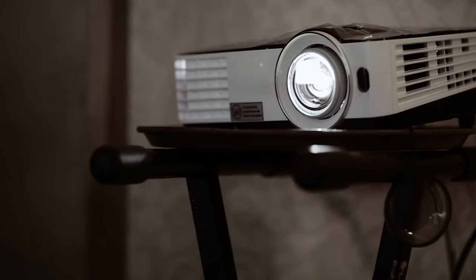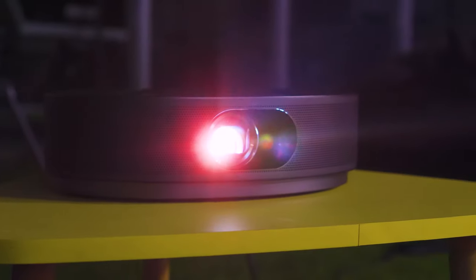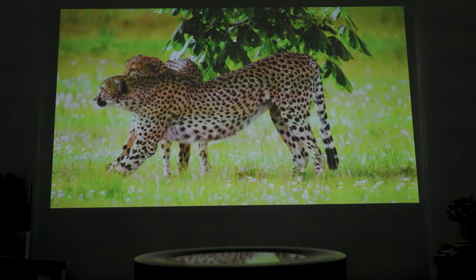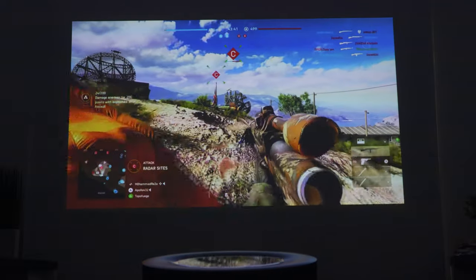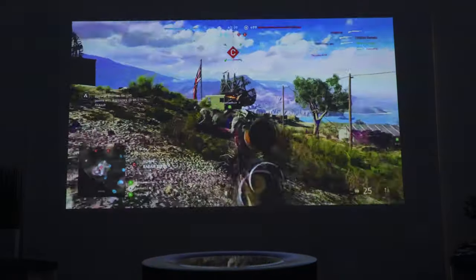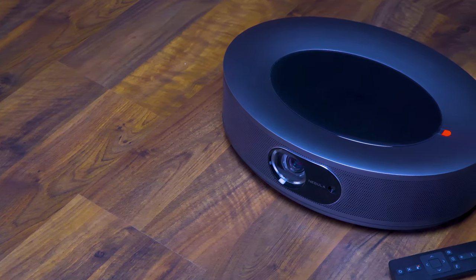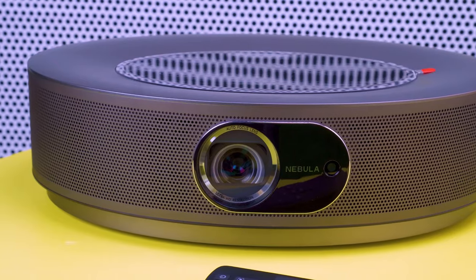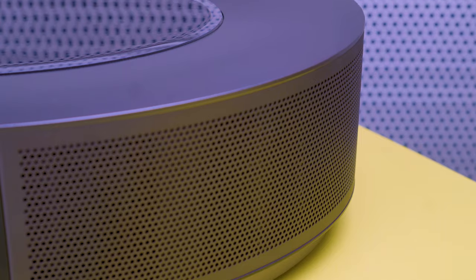The problem with using projectors for console gaming sessions is the time it takes to set up the entire thing. Thankfully, the Anker Nebula Cosmos features high-speed auto-focus technology which ensures ultra-clear image, and the keystone correction feature delivers a squared stable viewing angle in the earliest time possible. All you need to do is tap the power button to take your console gaming experience to the next level.